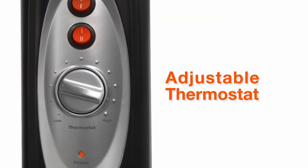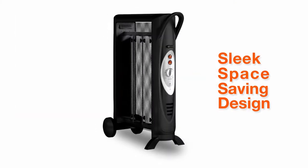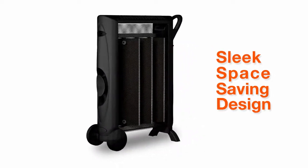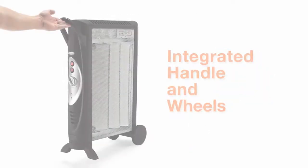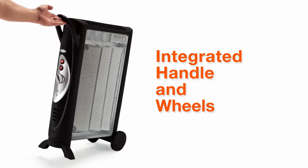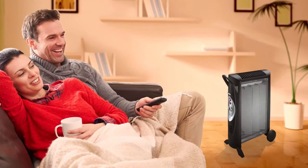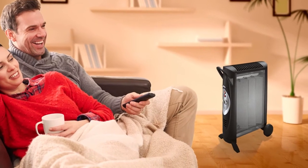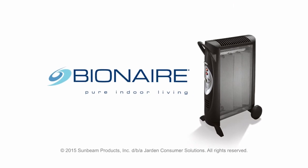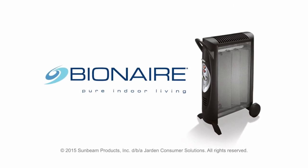Other pluses: it's adjustable thermostat, the sleek space-saving design, and it has an integrated handle and wheels for ease of portability throughout the house. Cozy up with the soft warming comfort of the Bionair Silent Mycothermic Heater. Pure indoor living begins with Bionair.